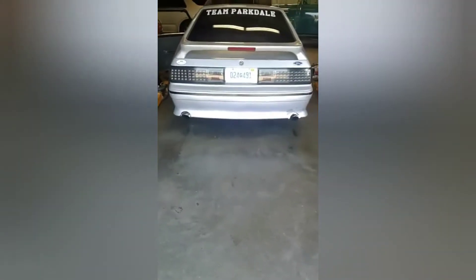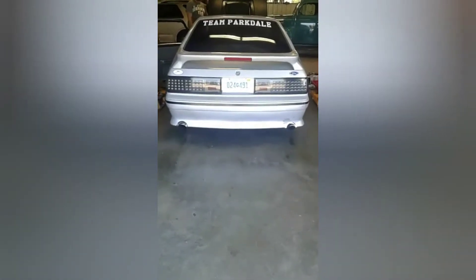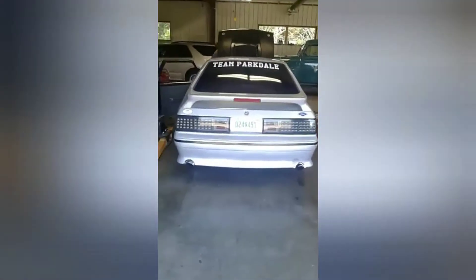For those of you that are new to the channel, just to give you a little bit of background: I've got over 10 years of experience in the automotive industry. I've done everything from Windsor swaps in Fox bodies to Crown Vic swaps in old pickups.